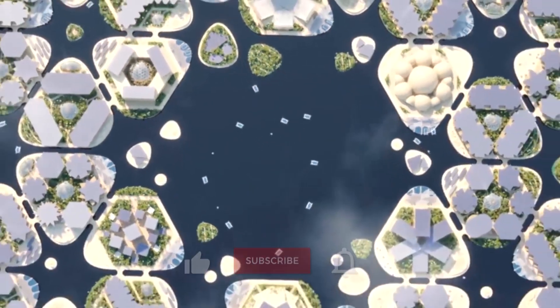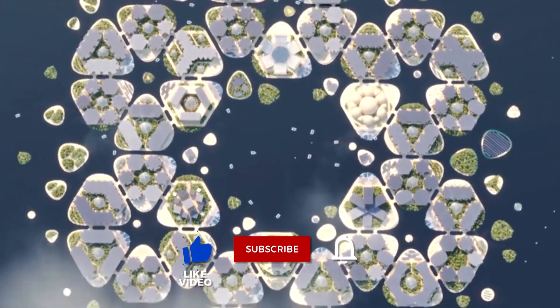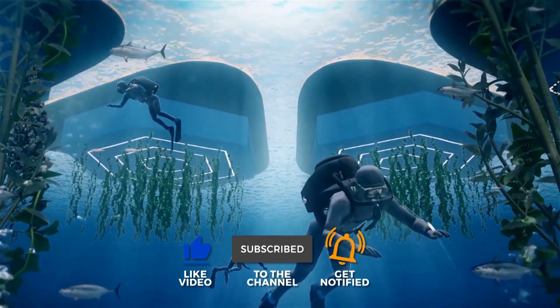Thanks for watching, everyone. If you enjoyed this video, be sure to like and subscribe to our channel. See you in the next one.